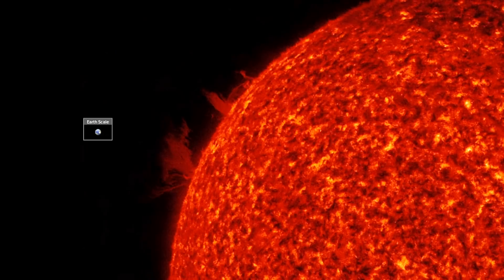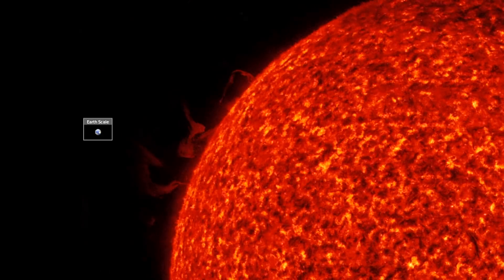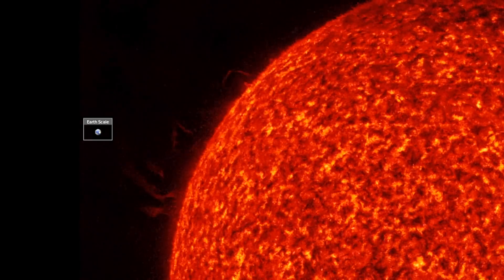Good morning folks. We're opening with a plasma filament shift on the northeastern limb of our star. We've got exoplanetary systems, red giant stars, geomagnetism, and cosmic rays.